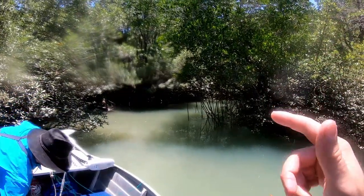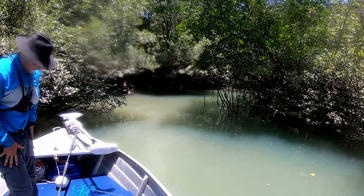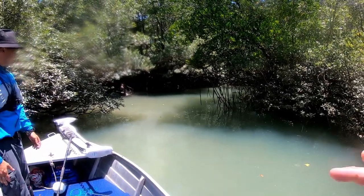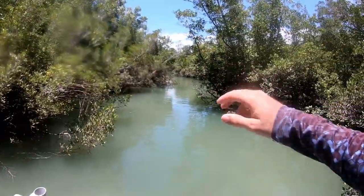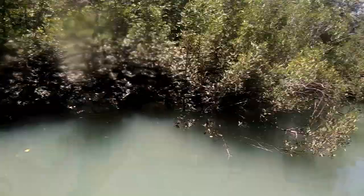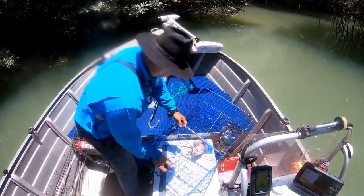I really prefer to put my pots as tight as I can into the mangroves on the high tide, because that's where the crabs are going for their food. And then when the tide drops, I'll move them further out. But that is a ripper start - absolutely unreal.